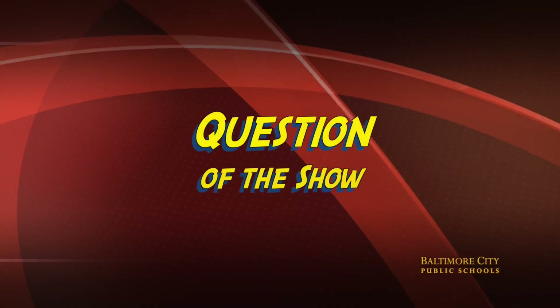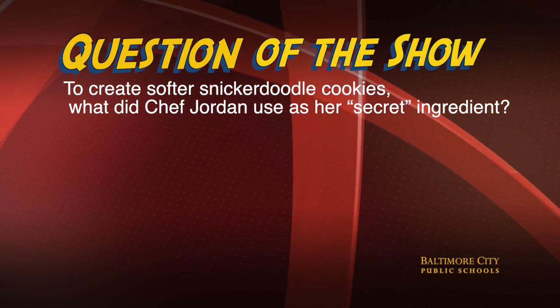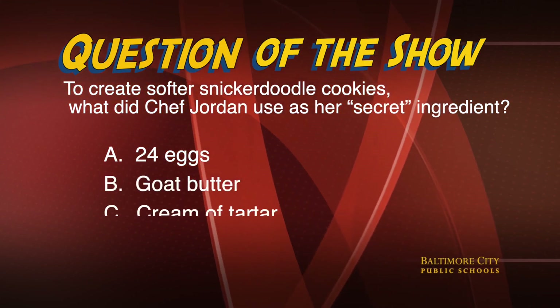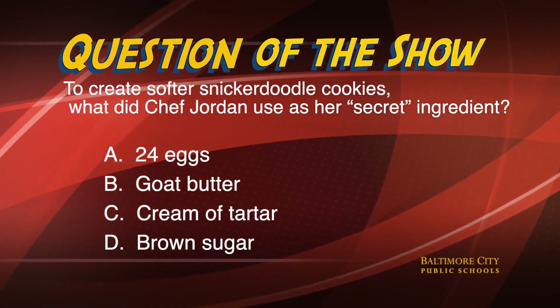Welcome back. Now it's time for the answer to the question of the show. To create softer snickerdoodle cookies, what does Chef Jordan use as her secret ingredient? Was it A, 24 eggs; B, goat butter; C, cream of tartar; or D, brown sugar? The correct answer is C, cream of tartar. An unusual choice, but a good one nonetheless. So let's check out what can only be described as a dedicated field reporter, Bryce Taylor, once more to see CTE Day at our very own Headquarters on North Avenue.